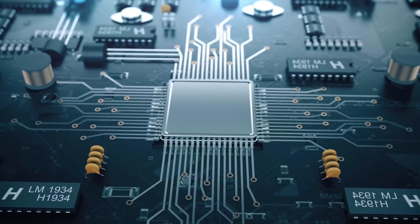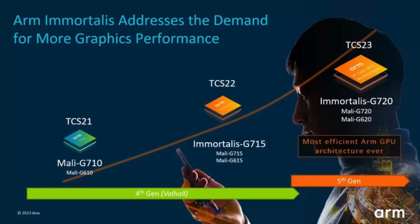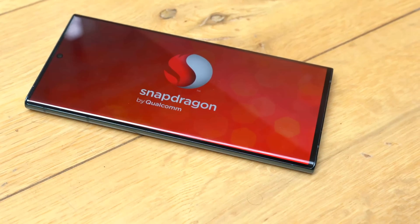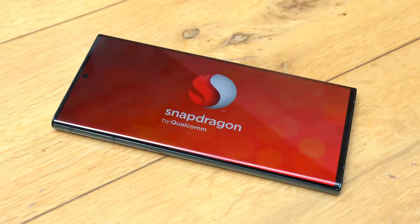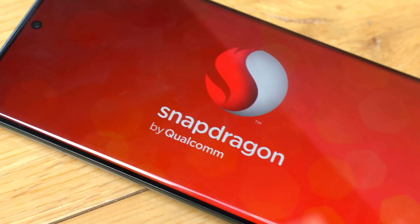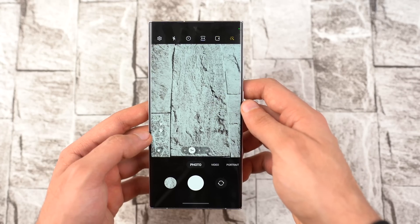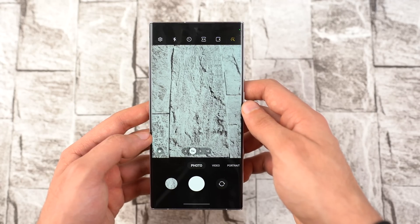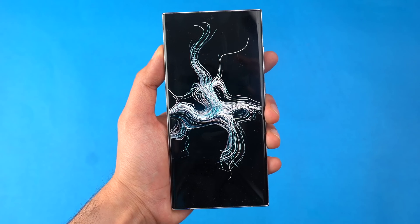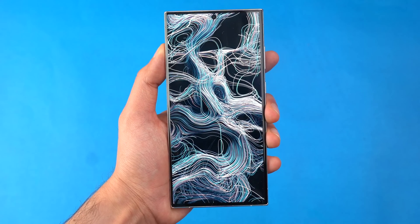ARM also unveiled their brand new GPU, the Immortalis G720. It's quite a big jump compared to their last generation GPU while also being a lot more efficient than ever. Of course, we're not going to see this inside the S24 Ultra because Qualcomm will be bringing their own Adreno 750 GPU, which is rumored to be the strongest mobile GPU ever made. Combined with the new ARM core architecture, the next generation S24 Ultra will deliver a significant lead in performance and efficiency over the current generation.